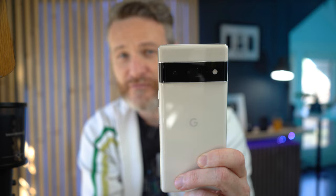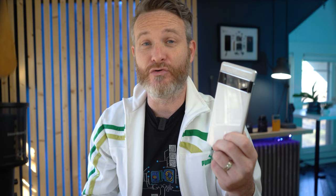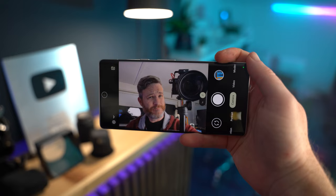Google has designed their own Tensor chipset powering this device with 12 gigabytes of RAM — another first for a Google device — and storage options up to half a terabyte. There's that massive camera visor on the back that stretches edge to edge, and it's honestly not for show. Google's crammed in a new 50-megapixel main sensor, a 48-megapixel 4X periscope camera, and a 12-megapixel ultra-wide. And peeking through the display up front is an 11.1-megapixel selfie camera, a great upgrade over the standard 8-megapixel Google's been using for years.